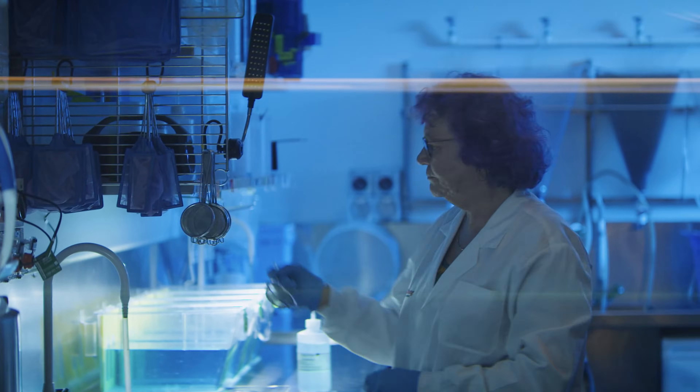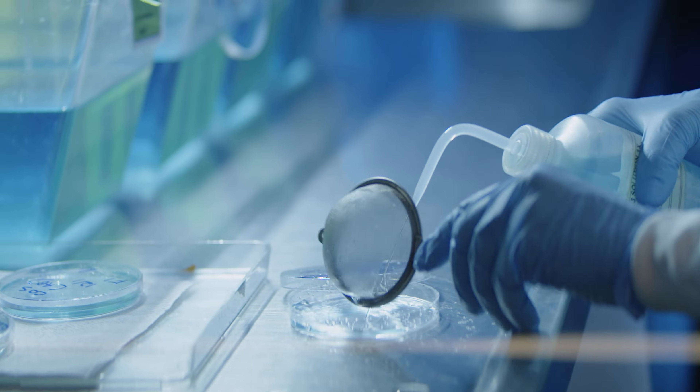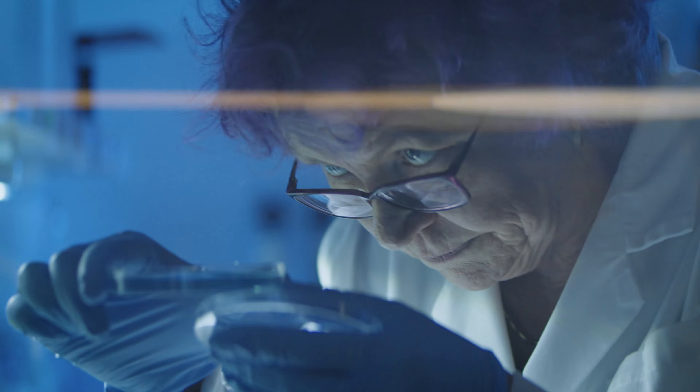Being able to look at a heart this small is a game changer for our understanding of how the heart develops and functions. It's also useful for our research into heart attacks and conditions such as dilated cardiomyopathy and atrial fibrillation.